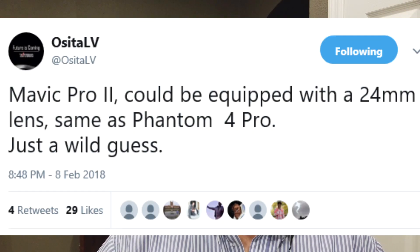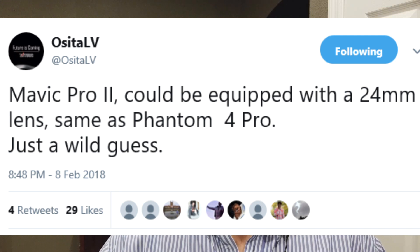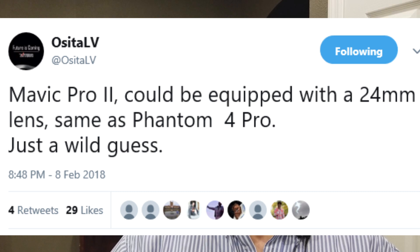Got another Mavic Pro 2 update. It seems every day there's something new coming out on the Mavic Pro 2. There are two tweets and I'll put them up on the screen here. The first one says: Mavic Pro 2 could be equipped with a 24 millimeter lens, same as the Phantom 4 Pro. Just a wild guess.